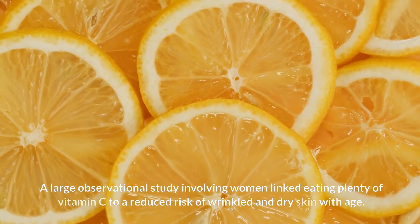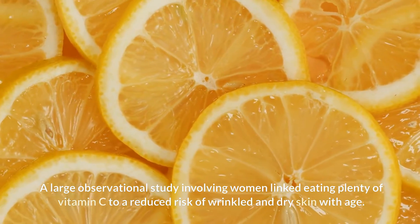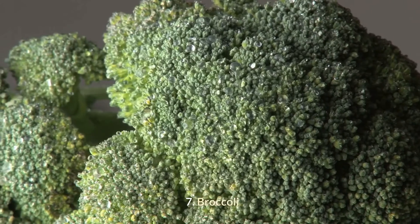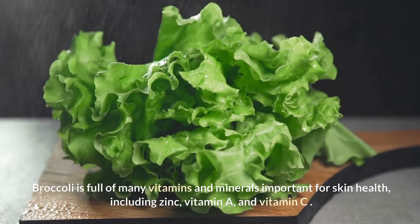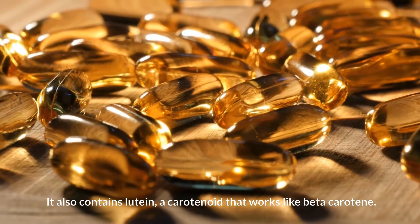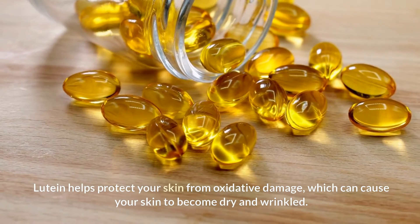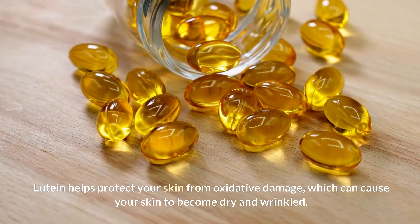A large observational study involving women linked eating plenty of vitamin C to a reduced risk of wrinkled and dry skin with age. Broccoli is full of many vitamins and minerals important for skin health, including zinc, vitamin A, and vitamin C. It also contains lutein, a carotenoid that works like beta-carotene. Lutein helps protect your skin from oxidative damage, which can cause your skin to become dry and wrinkled.